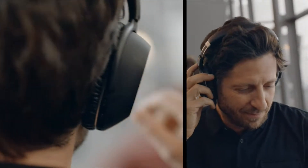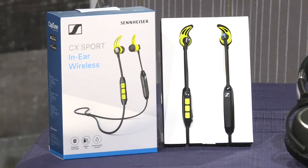Now if he's on the move, try the Sennheiser CX Sport in-ear wireless headset with a lightweight sweat and splash resistant design.